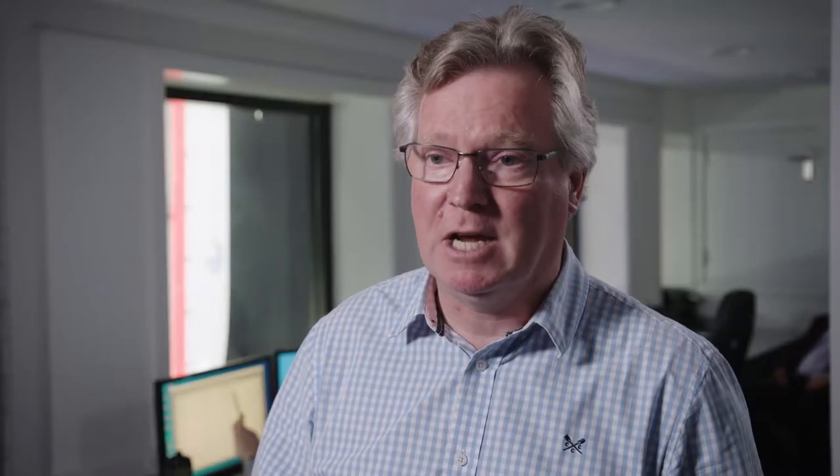With our carbon capture system and heat recovery, we actually achieve true zero. So basically no CO2, no NOx, no SOx, and no black soot. The exhaust fumes coming out of the back of the vessel are actually breathable. It's a wind-driven technology, so huge amounts are obviously free and emission-free from the rigs, coupled with the electric drive system and carbon capture for the small amount of fossil fuels that we do use. So truly not net zero, not planting trees, but really zero technology.